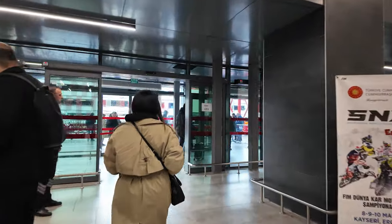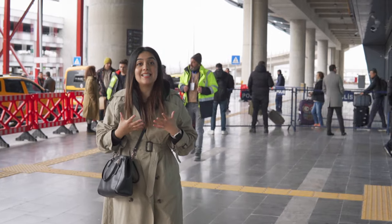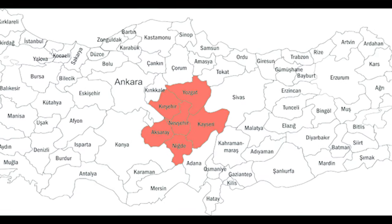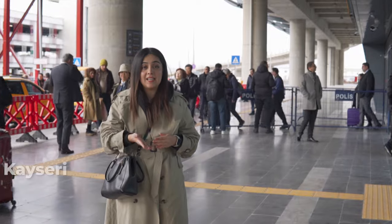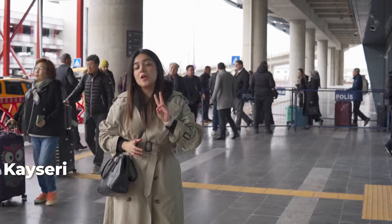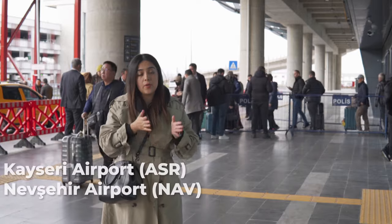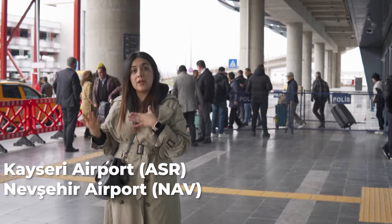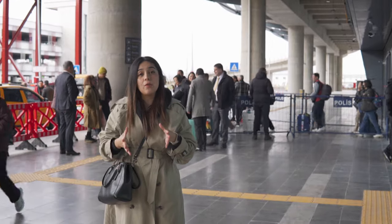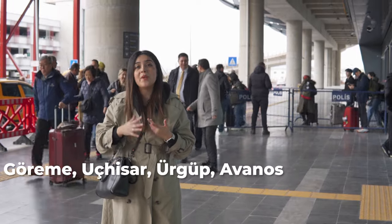Finally we are here in Cappadocia. Before we start, I want to let you know that Cappadocia is not a city itself — it is a region that covers different towns and different provinces in Turkey, one of them being Kayseri. We just arrived at Kayseri Airport, but there are two airport options when visiting Cappadocia: Kayseri Airport or Nevsehir Airport. Both airports are about an hour from the main touristy areas, which are Göreme, Uçhisar, Ürgüp, and Avanos.